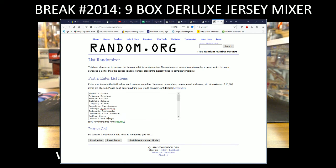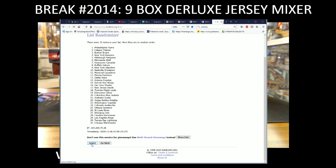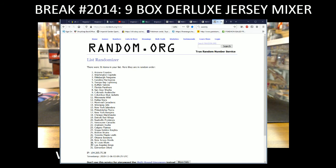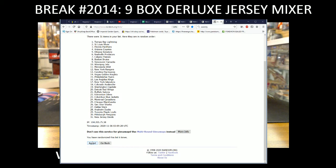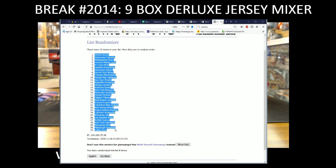On to our teams — eight times: one, two, three, four, five, six, seven, eight. We got the Boston Bruins on the top of the list and the Dallas Stars on the bottom of the list, eight times.